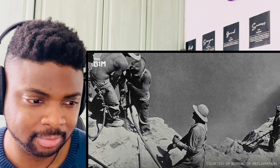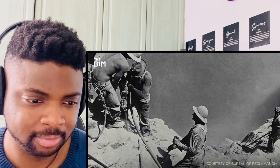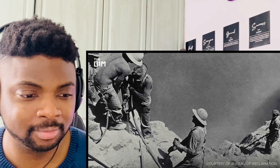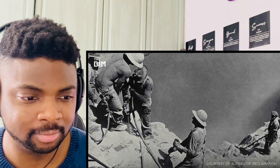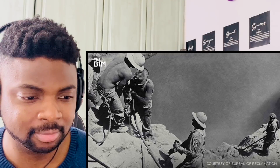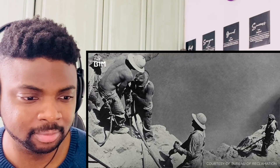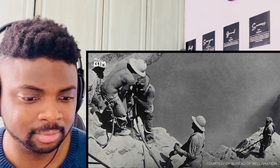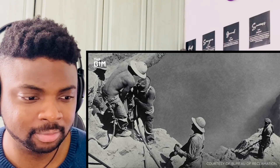It was during this phase of the project that the first hard hats began to be used. Workers dipped their hats in tar and let it harden, protecting them at least to some extent from falling debris. Seeing their success, the project's leaders quickly ordered thousands of these hats and mandated their use by the workers.